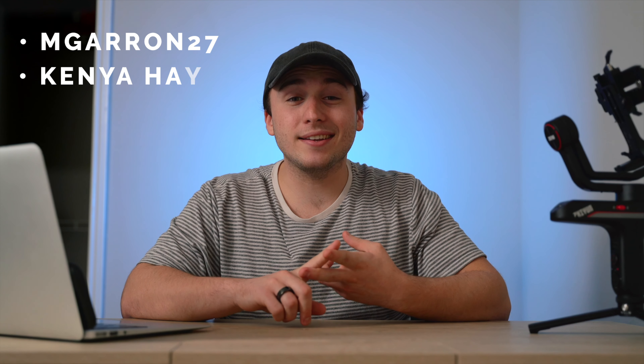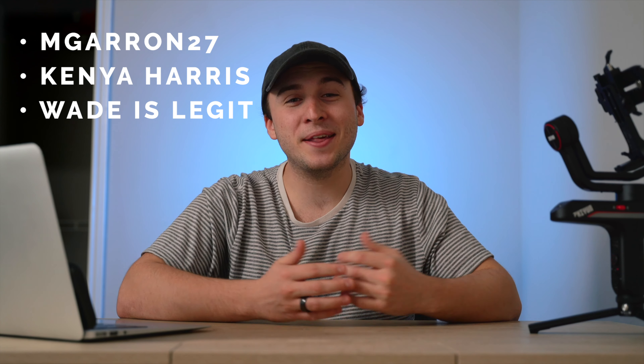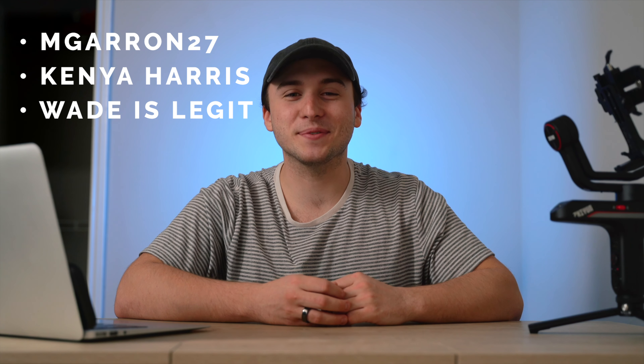Number one, Mgarin27, the man. Number two, Kenya Harris. And number three, Wade is legit. You are legit, Wade. Thank you. You're super legit for subscribing. So thank y'all so much. Let's get into today's video.